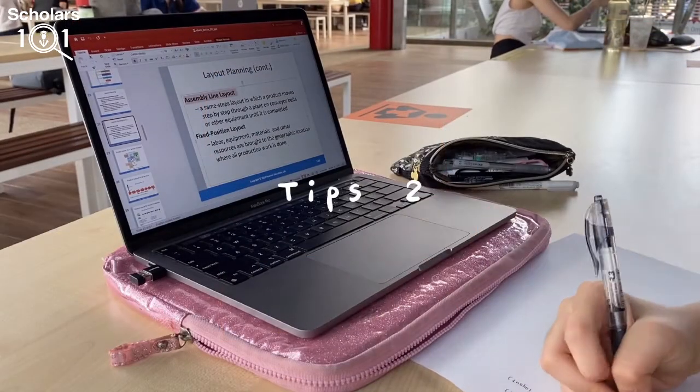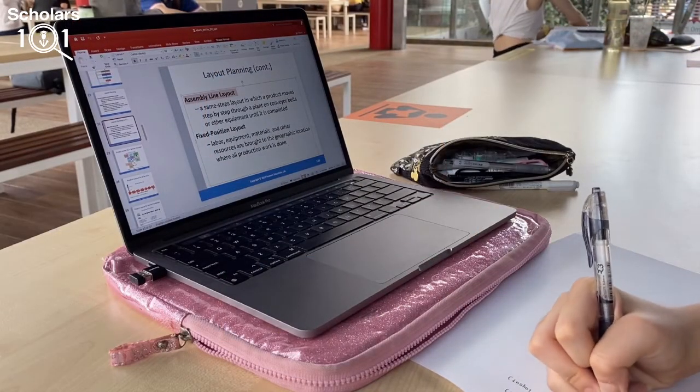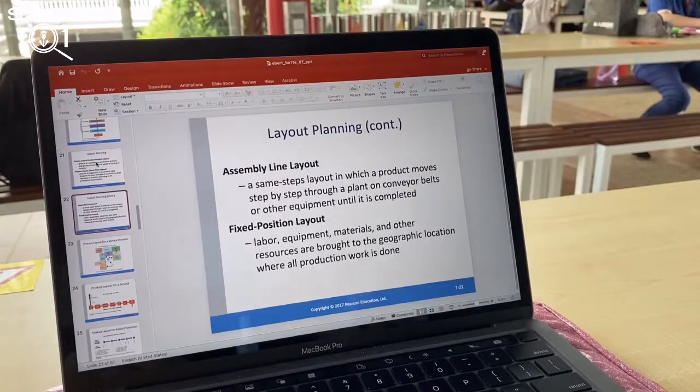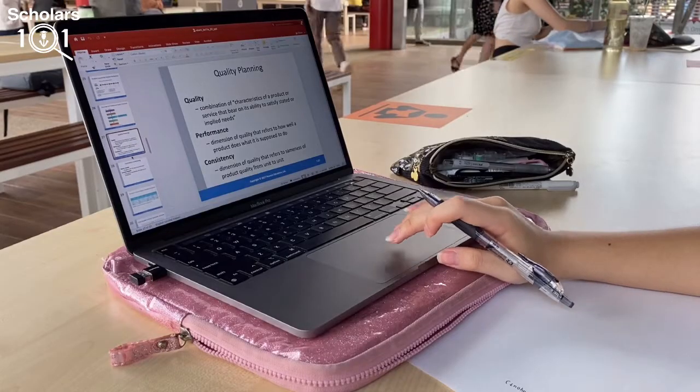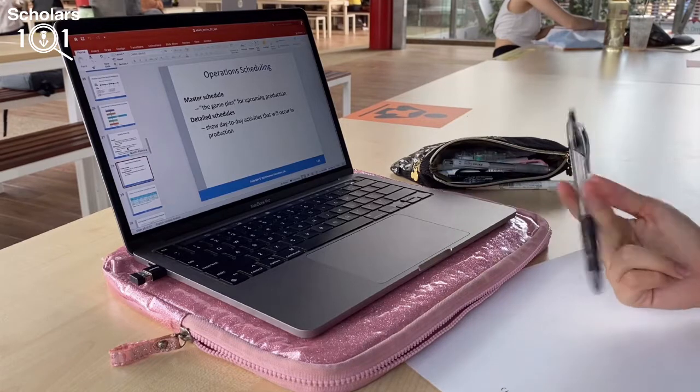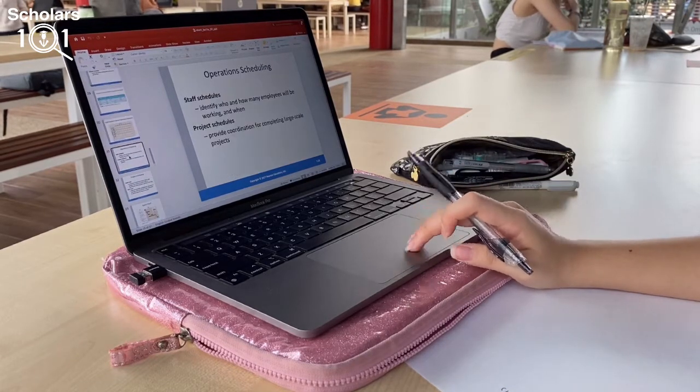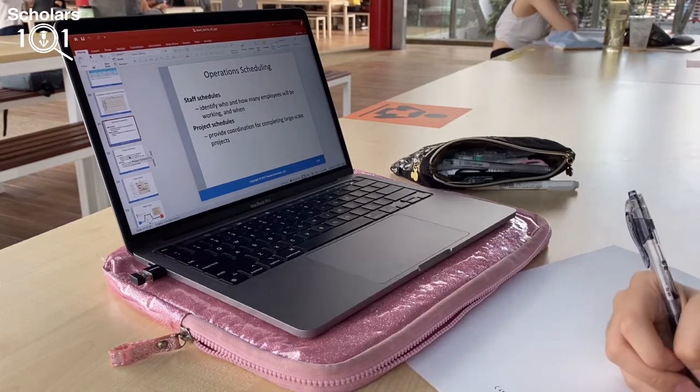I still have about 30 minutes before my business class. Usually what I will do is pre-study before my class — I'll list out the subtopics that will be covered during the lecture and briefly understand what the topic is about. I started doing this since the beginning of this semester and I find it very helpful.